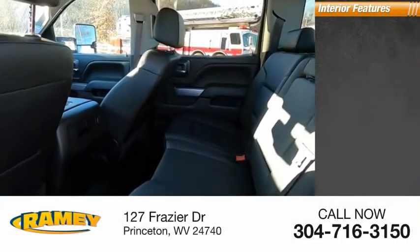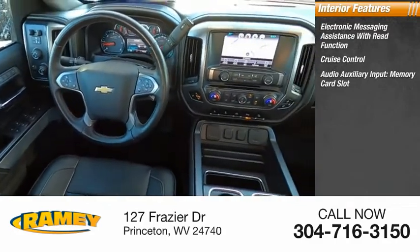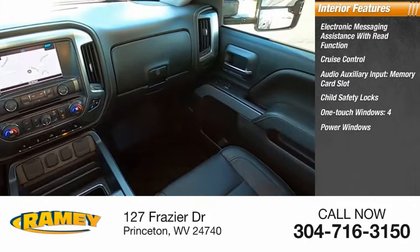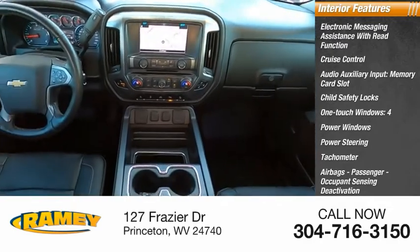Inside you'll find electronic messaging assistance with read function, cruise control, audio auxiliary input, memory card slot, child safety locks, one-touch windows, four power windows, power steering, tachometer, airbags, passenger occupant sensing deactivation, trip odometer.